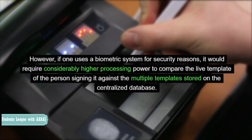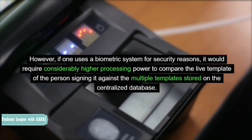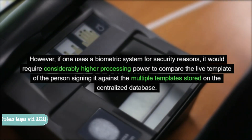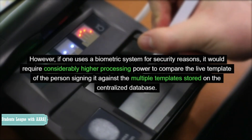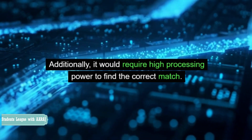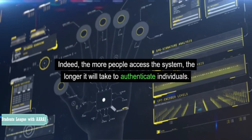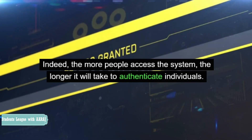However, if one uses a biometric system for security reasons, it would require considerably higher processing power to compare the live template of the person signing in against the multiple templates stored on the centralized database. Additionally, it would require high processing power to find the correct match. Indeed, the more people access the system, the longer it will take to authenticate individuals.